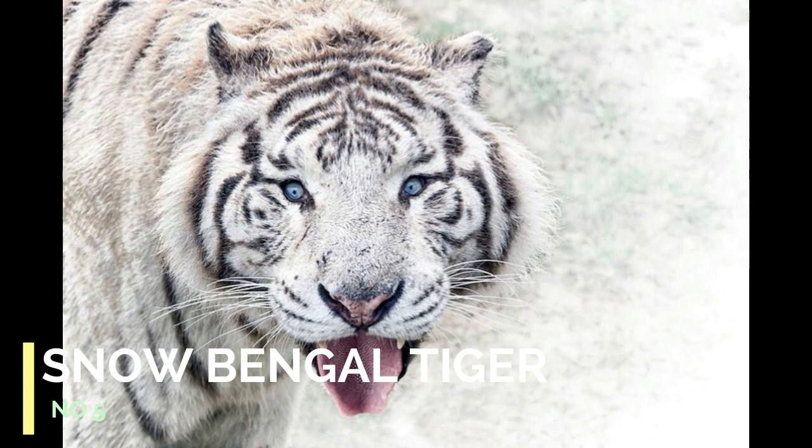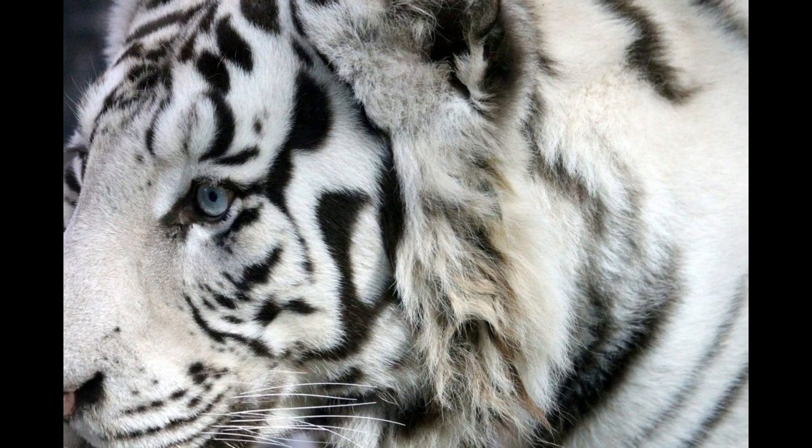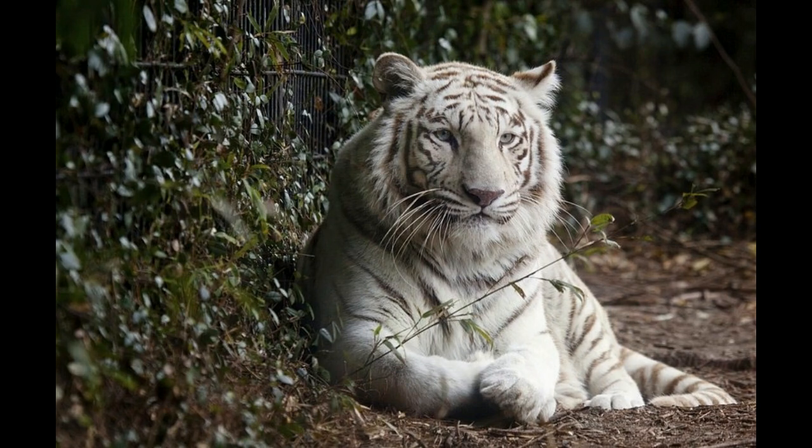Number 5: Snow Bengal Tiger. Snow Bengal tigers, also called snow-white tigers, have a pale coat color with very faint stripes. They are the result of a genetic mutation that reduces pigmentation.